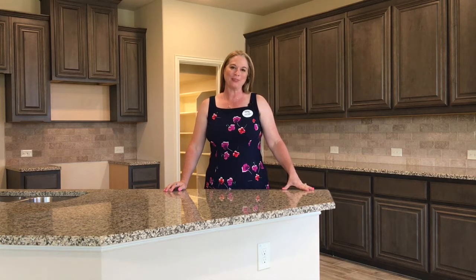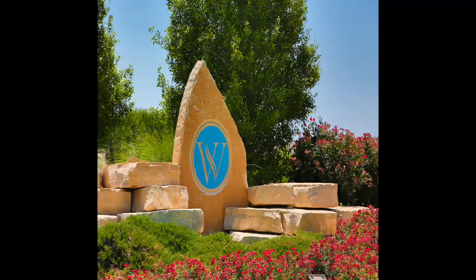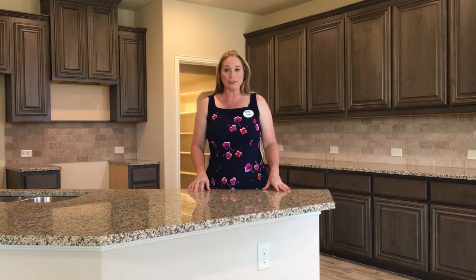Hi, my name is Sydney Trimble with Century 21, Mike Bowman's office, and today I'm in the Waters Bend Estates over here in the North Fort Worth area, and I'm here in a Bloomfield home.